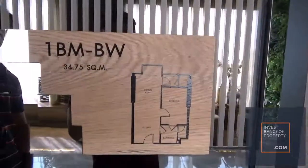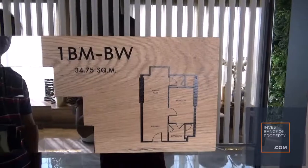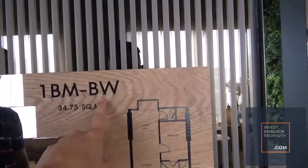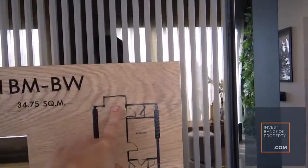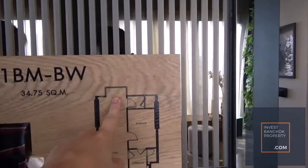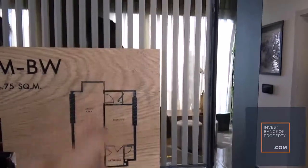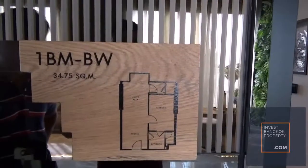We are right in front of the first unit, the 1BMBW. The BW is a special feature of Oka House where you have a bay window that is protruding out, so you actually get views from all three sides of the unit.